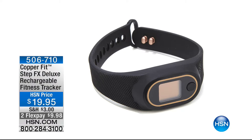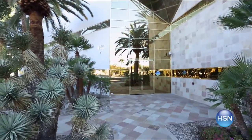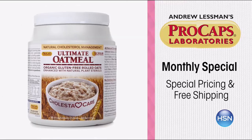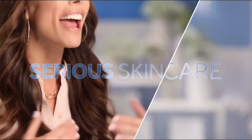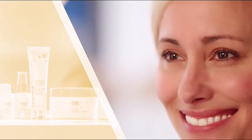Now let me blow you away with the price on fitness trackers. We have the CopperFit Step FX Deluxe — it's going to track your steps and do so much more for less than $20, with two flex payments. You can spend triple digits on fitness trackers and some of them are so complicated you can't figure out how to use them. The simplicity of this and the information it provides for less than $20 is pretty amazing.